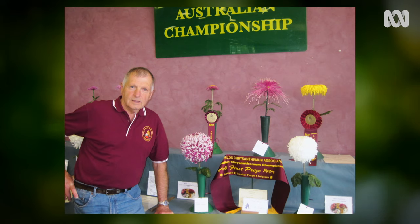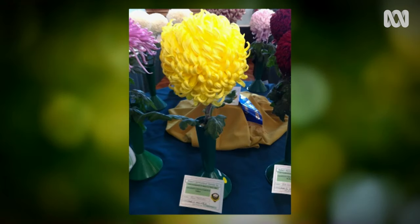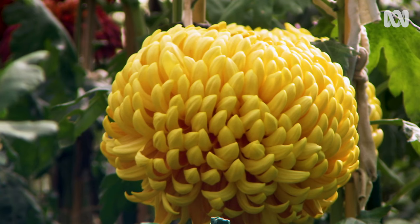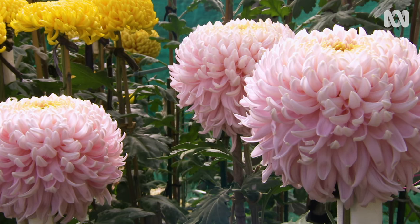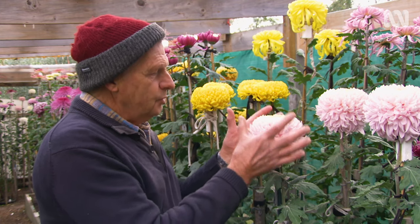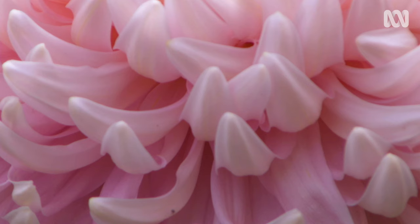In 2017, Jim was the chrysanthemum king. He won the Australian Championship in Bendigo, Victoria. The main criteria for judging chrysanthemums is form — the shape of the bloom and whether it conforms to what the standard says. You get something beautiful, all the petals are laying in the right area in the right place. It's just pleasing to the eye.